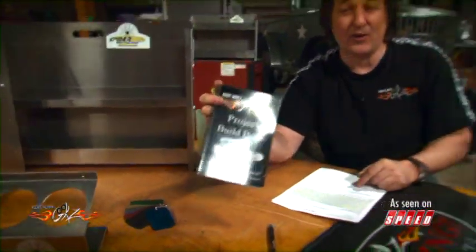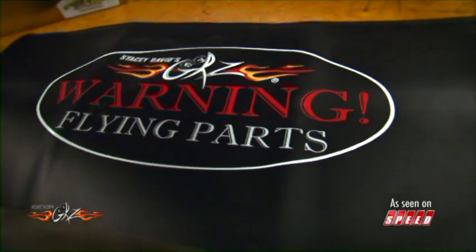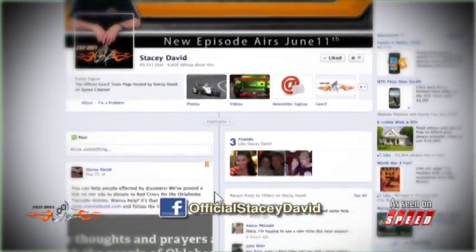Also we're going to give you a project build book so you can keep track of what you've done to that car, and we're going to give you a year subscription to Hot Rod magazine so you can get some more ideas on what to do to it. Then we're going to give you a Gears fender cover so you can protect that paint when you're out there working on it. Now the rest of you guys, if you want to get your project featured on the show, send it in to 'What Are You Working On' and we'll do our best to get it on the air. Also don't forget to check us out on Twitter and Facebook.